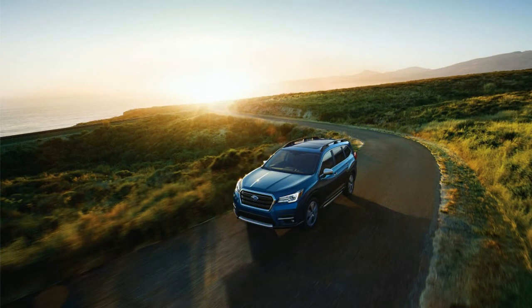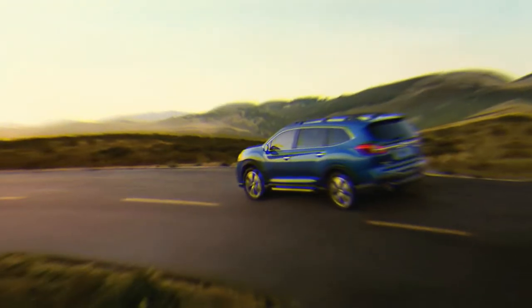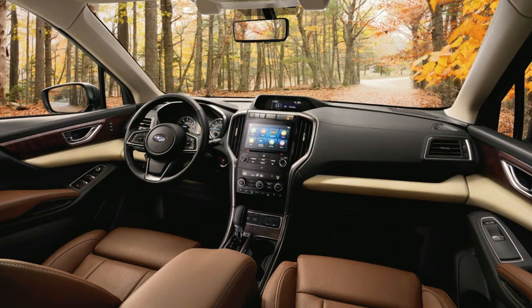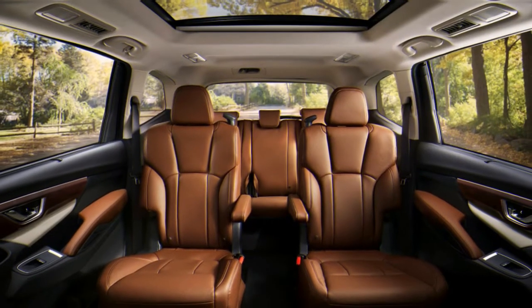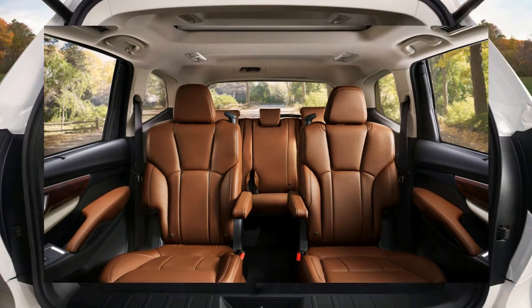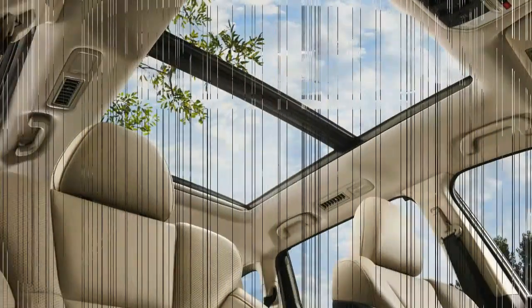The Ascent Premium starts at $35,170 and can be had with either 7- or 8-passenger seating. The latter includes second-row bench seating. It adds blind spot and rear cross-traffic warning systems, privacy glass, heated mirrors, a windshield-wiper de-icer, a power-adjustable driver seat, heated front seats, stain-resistant upholstery, a leather-wrapped steering wheel, and rear climate controls.